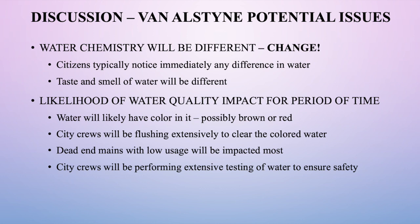This process will help us identify dead end mains — where a water line goes down a street without connecting to another, with low water use — as those are where problems will occur the most. We'll be flushing and finding those dead end mains, and city crews will be performing testing above and beyond normal to ensure the water is safe.